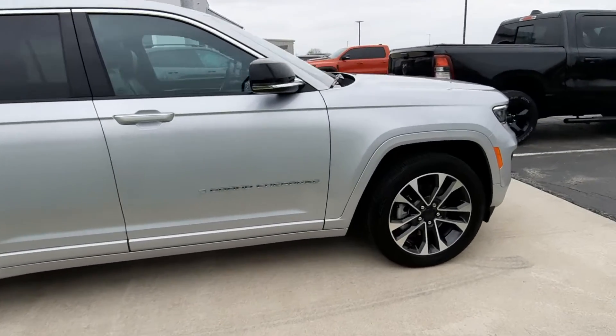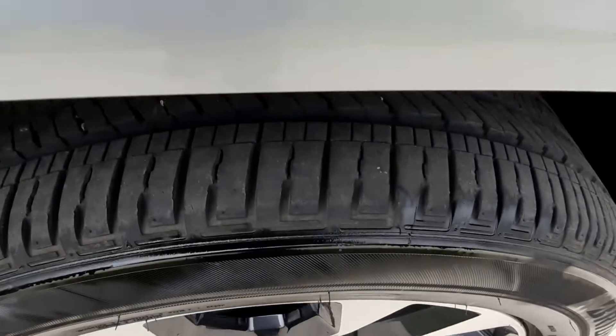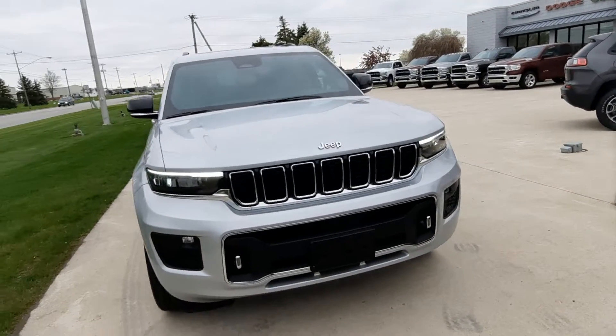Outside looks good. Tires look good all the way around. We'll go take a look at the inside.